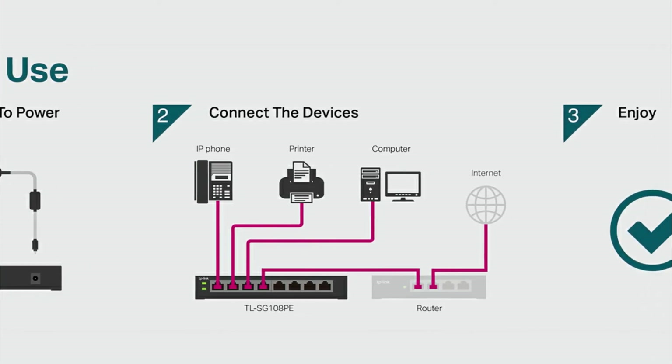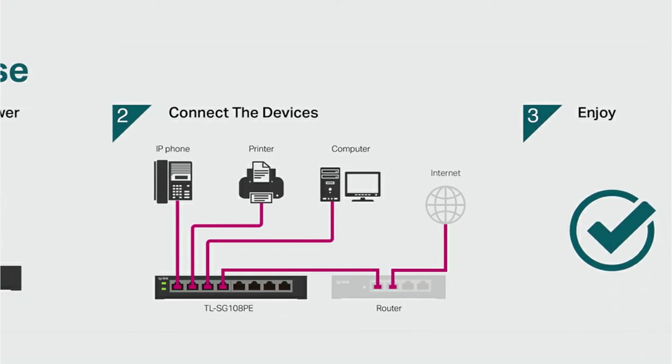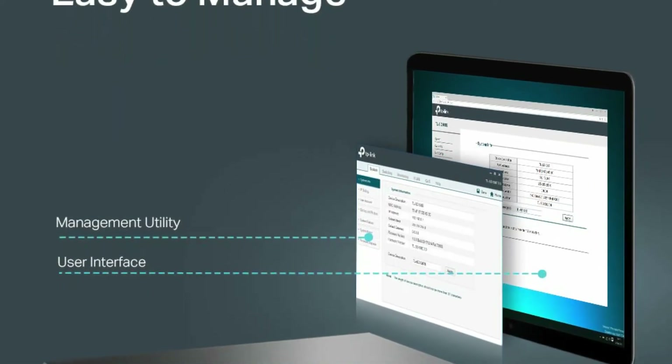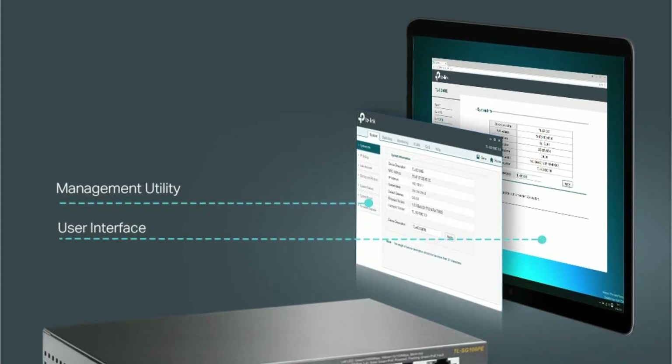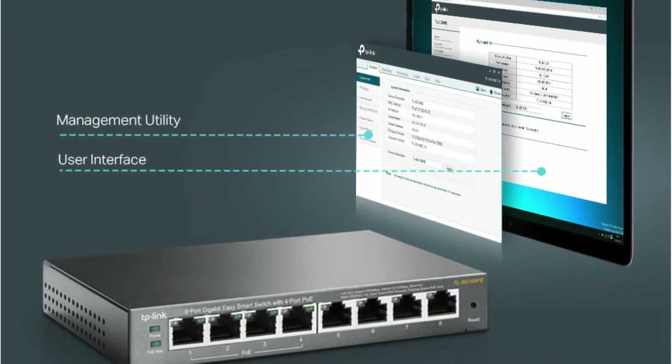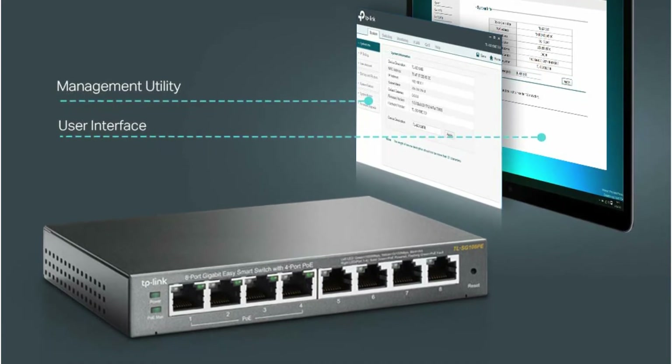Each PoE Plus port has a speed of 10, 100, or 1000 megabits per second and a power supply of 30W. There is a total power budget of 64W for this switch. IGMP snooping optimizes traffic for IPTV while port-based CoS provides a seamless online experience.